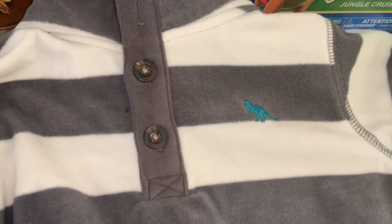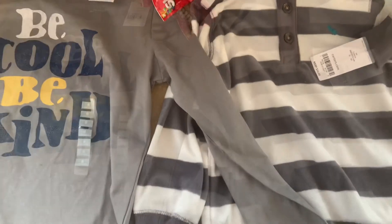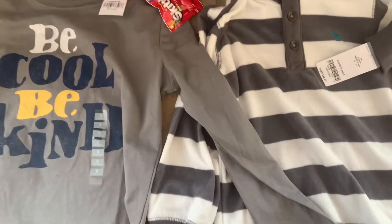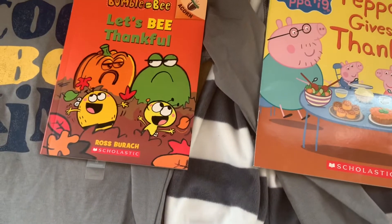This shirt says 'Be Cool, Be Kind' and it is from Carter's. I have a seven-year-old and an almost three-year-old, and this is my almost three-year-old's top. These clothing items came from my previous fall haul for them.